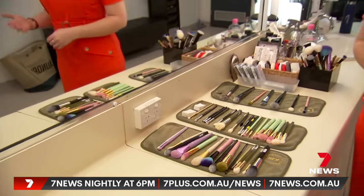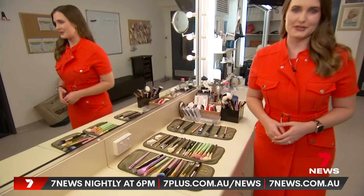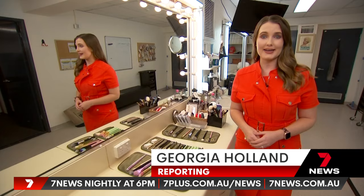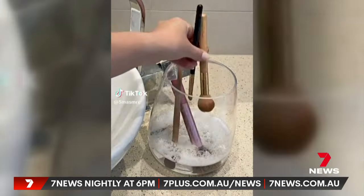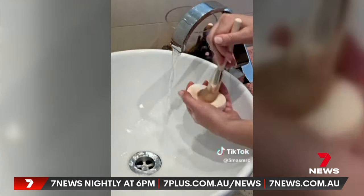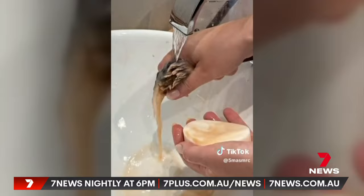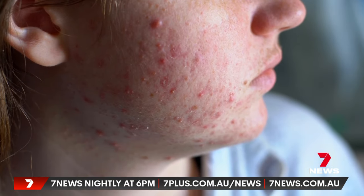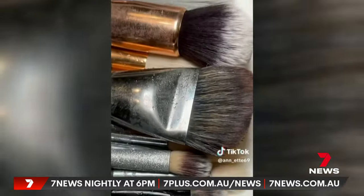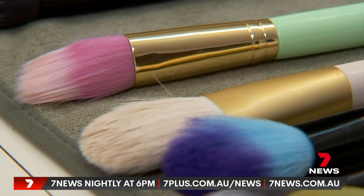Clearly, cleaning needs to be an important part of your beauty routine. Dermatologists say for personal use you need to be doing it at least weekly. Rinse it under lukewarm water, then dip it in a bowl with gentle or baby shampoo, give it a nice little swirl, and re-rinse it. Those with acne should be more rigorous, and when the brush loses shape and bristles start falling out, it's time to throw it out.